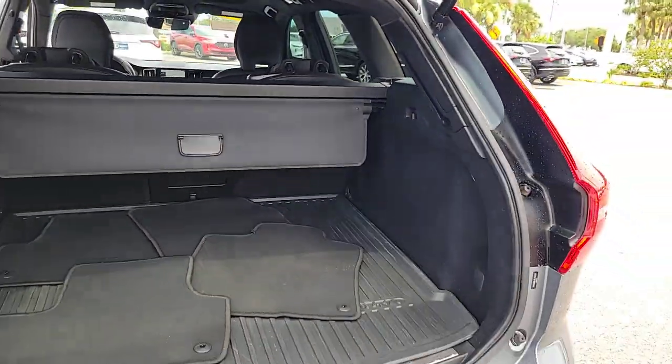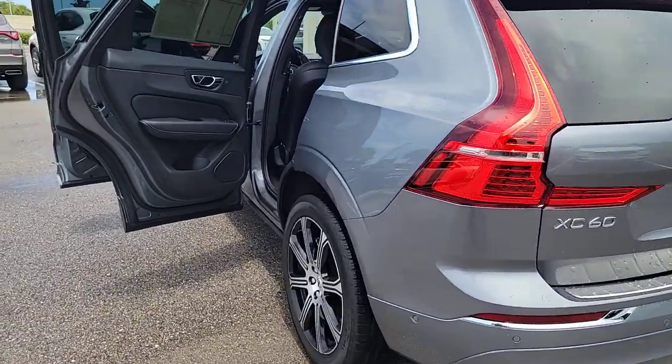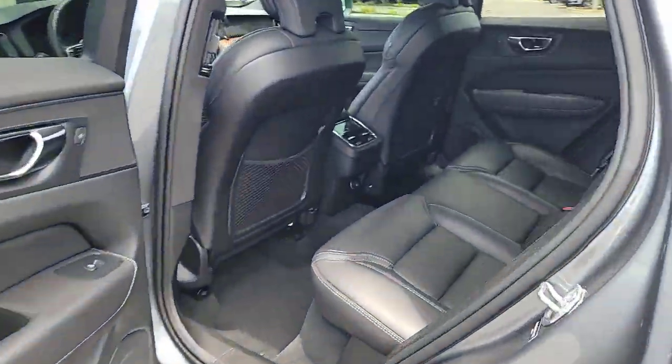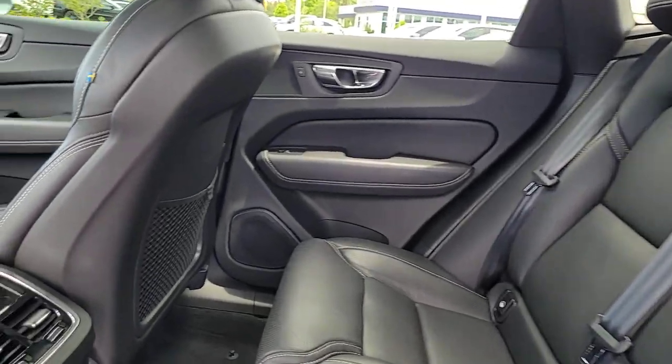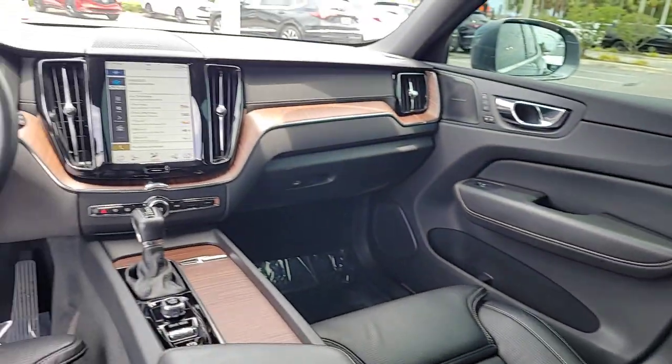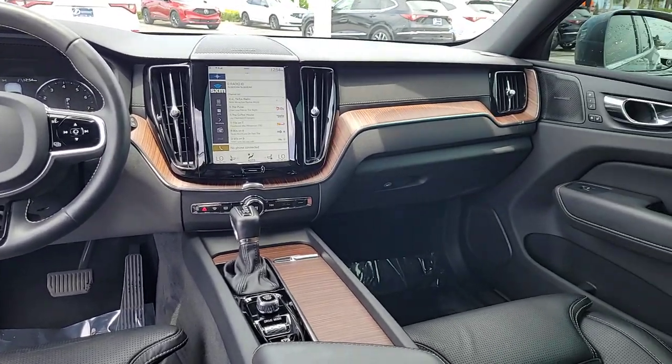The following are some of this vehicle's highlighted options: front massage seats, 360-degree view car camera, Apple CarPlay and/or Android Auto, Head-Up Display, Panoramic Roof, Navigation System, Moonroof, Keyless Entry, Heated Driver Seat, and Power Passenger Seat.